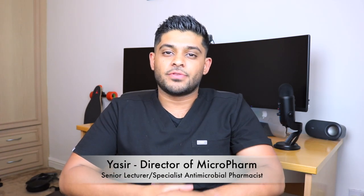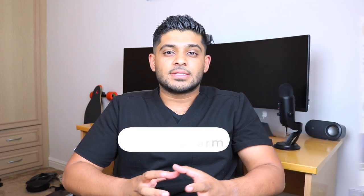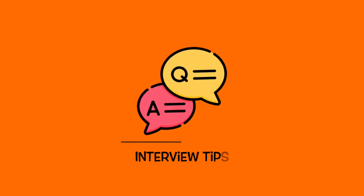My name is Yasso. I'm a senior lecturer in pharmacy practice and a specialist antimicrobial pharmacist. I've been working for the NHS as a registered pharmacist in the UK for five years now, and one of the most frequent questions I receive on the MicroPharm Instagram page is if I could provide some tips for a junior pharmacist interview — that's a junior pharmacist role in hospital. Today let's go through some tips to help you prepare for your junior pharmacist interview.